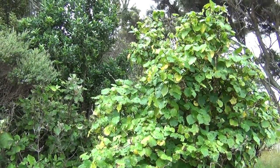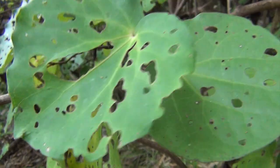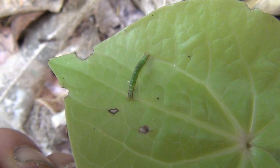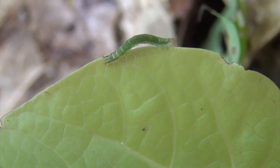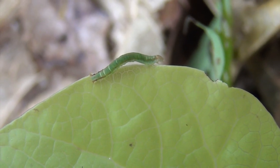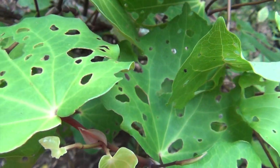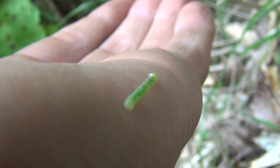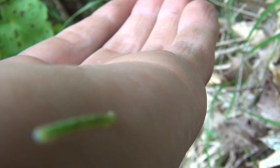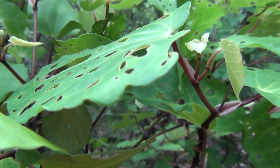The easiest way to identify it is it has roundish leaves and those leaves have lots of holes in them. Those holes are made by a caterpillar — the caterpillar of the Kawakawa looper moth — and it's got a kind of relationship with the Kawakawa plant. Pretty much every Kawakawa plant you see will have all these little holes made by these little green caterpillars, but it doesn't seem to affect the plant too much. It still manages to grow just fine.